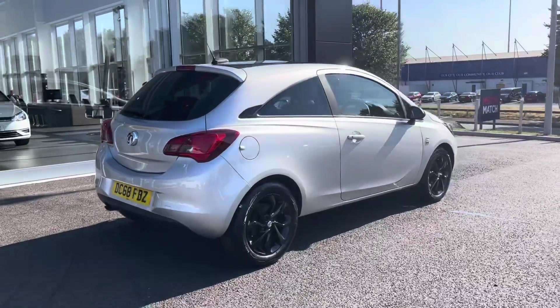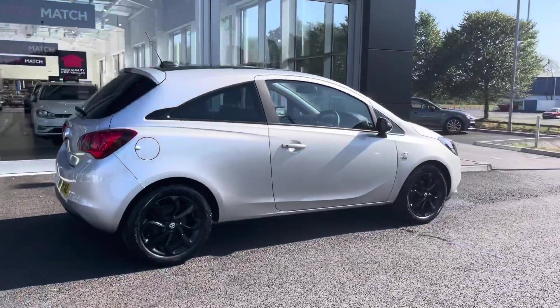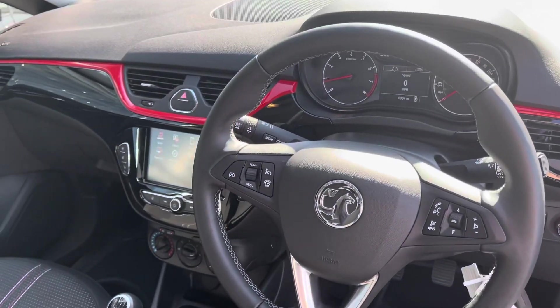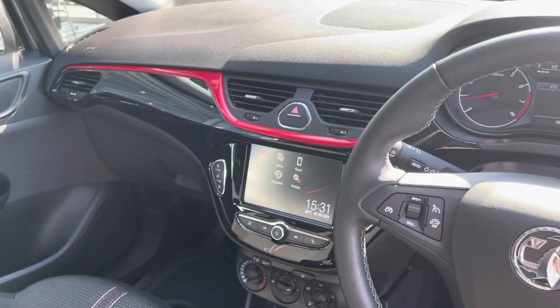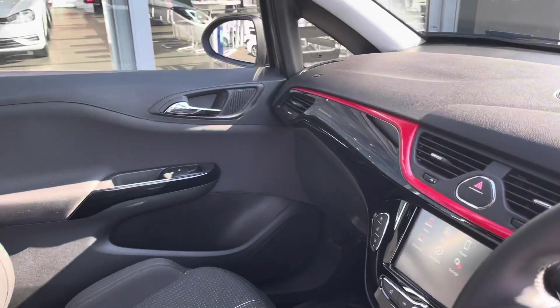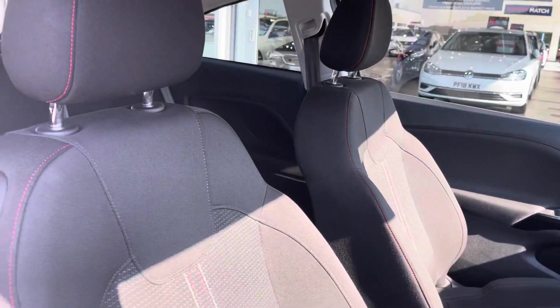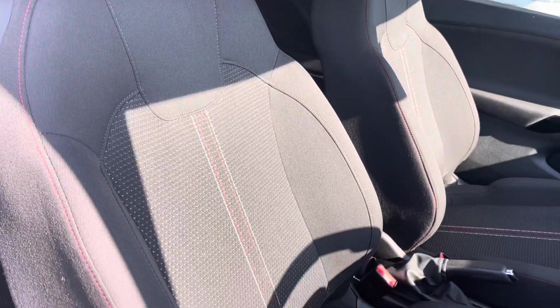Continuing around the side, you can see you have the black detailing on your roof and the contrasting black wing mirrors as well. Moving into the front, you can see you have the contrasting red across the dashboard, in line with the stitching on your seats mentioned earlier. The cloth upholstery continues into the front too.